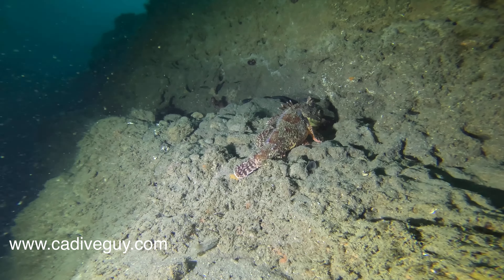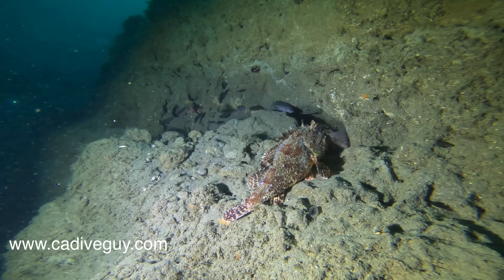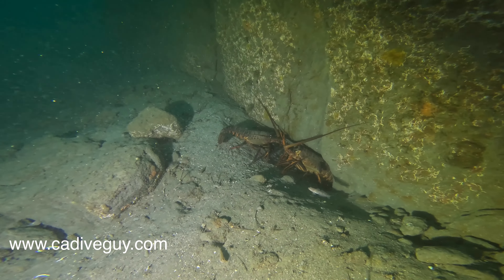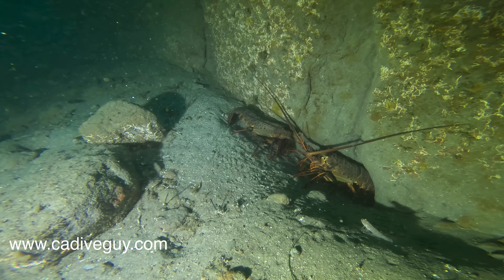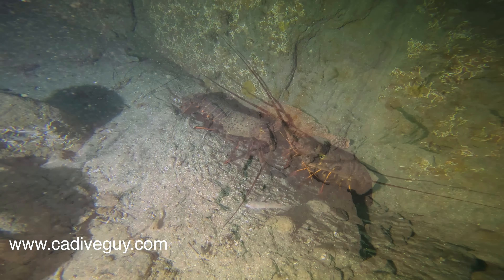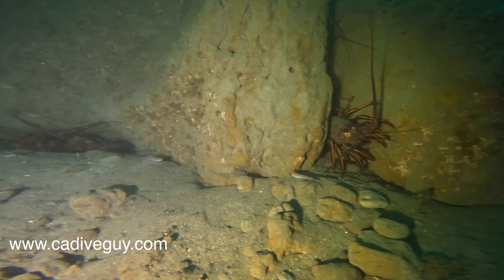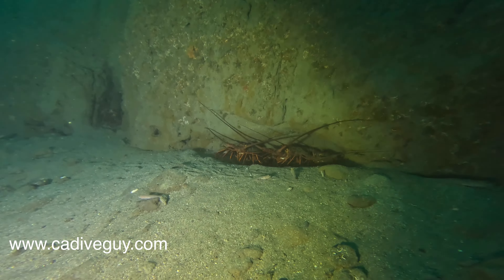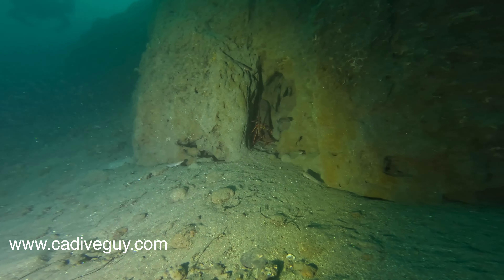When we made it to the north wall, there were a ton of sculpin in the nooks and crannies. And obviously if you've dove the north wall before, there are endless lobsters — and these lobsters are really decent-sized. They would make any lobster diver very envious and feeling the temptation to potentially take one home, but obviously you can't because they're in a marine preserve.